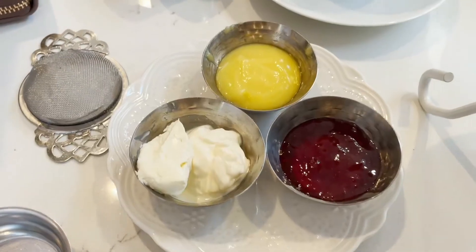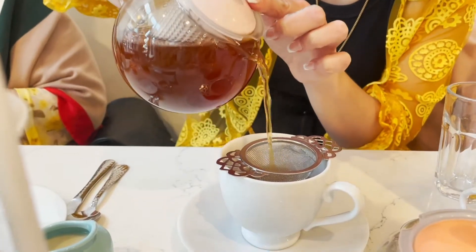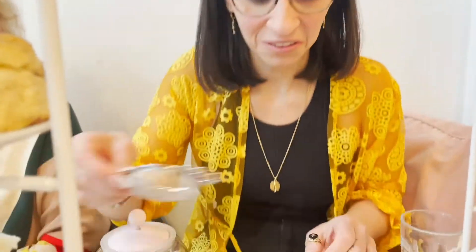The strawberry preserves are vegan; the other two do have dairy. Smells so good. So I have the peach — it smells very peachy. The chocolate is spicy.